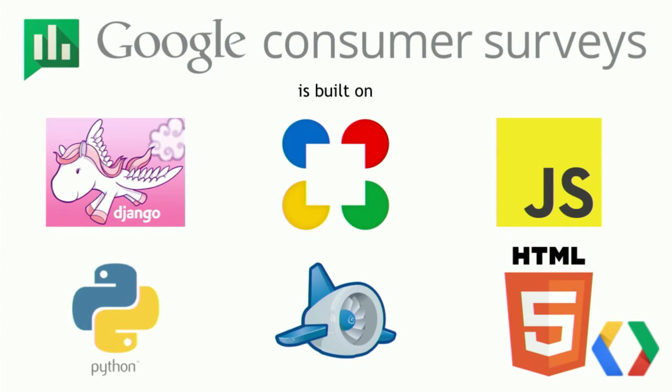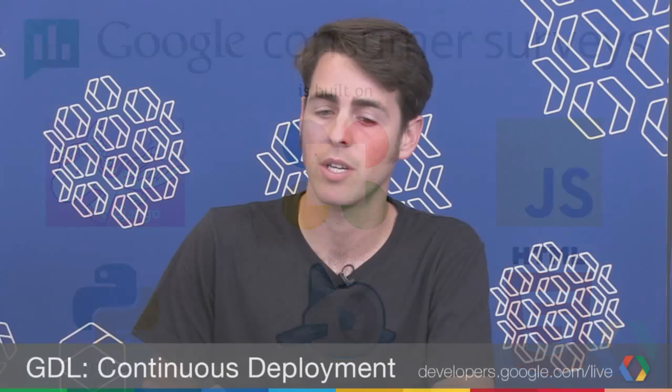So we were starting a new project called Google Consumer Surveys. Like any new software team, we were deciding on the stack: Django and Python, Closure Library, App Engine, JavaScript, HTML5. But we thought, if we're going to be deliberate about our software stack, maybe we should also be deliberate about our processes — such as deployment and testing. And so we did that.